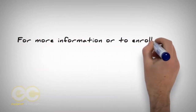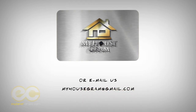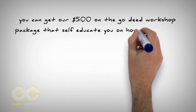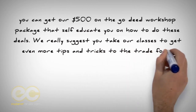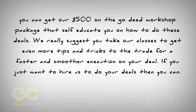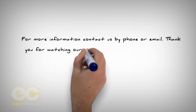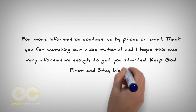For more information or to enroll in our deed flipping program, contact us at myhousegram@gmail.com or call 1-800-470-9049. You can also get our $500 on-the-go deed workshop package. We really suggest you take our classes to get even more tips and tricks for a faster and smoother execution on your deal. If you just want to hire us to do your deals, our consultant fee is $6,000 and we give a term of one year to flip your deed. Thank you for watching our video tutorial — I hope this was very informative enough to get you started. Keep God first and stay blessed.